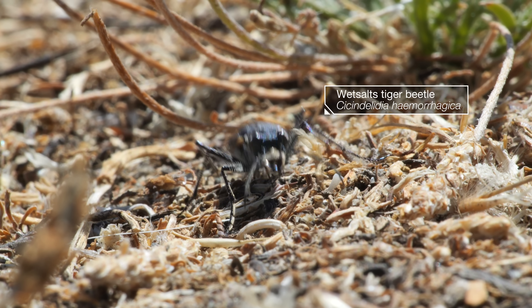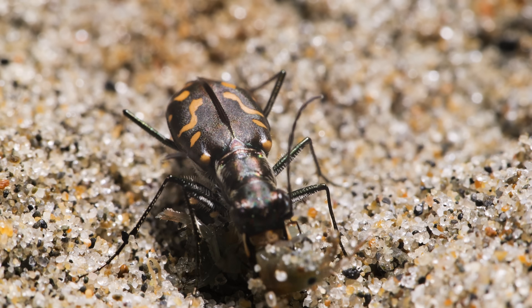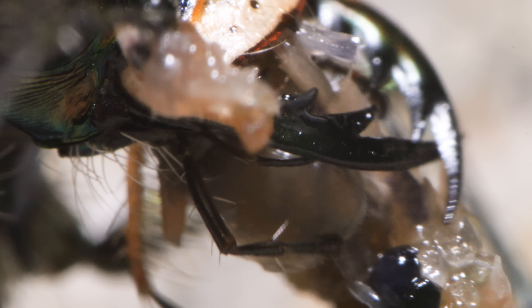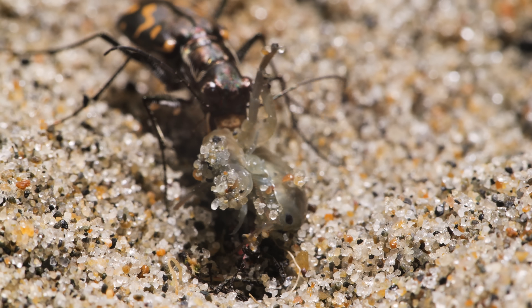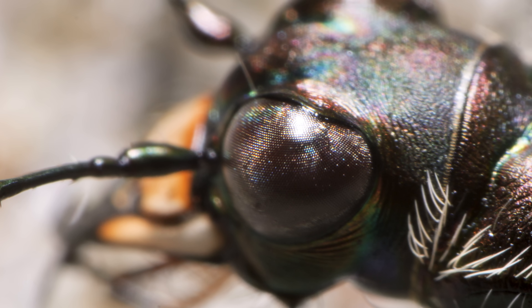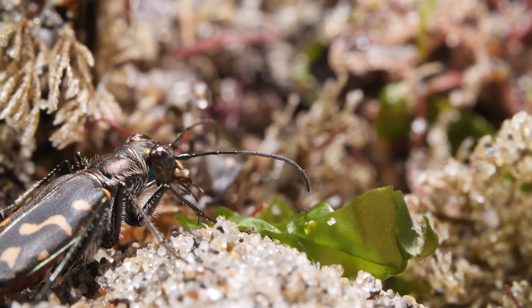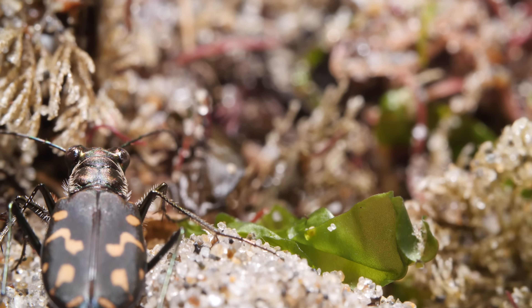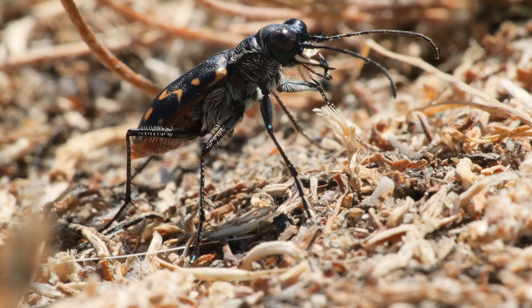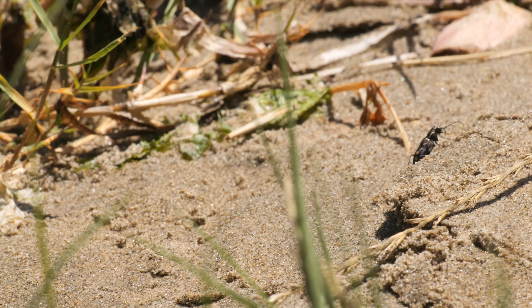A fearsome hunter stalks its prey with its orange markings, giant mandibles, and generally ferocious nature. The tiger beetle really lives up to its name. Its large compound eyes give it a wide field of view and excellent motion detection to find prey. The tiger beetle pops up to survey its territory. Those extra-long legs also give it extra-long strides — they're some of the fastest-running insects on Earth.